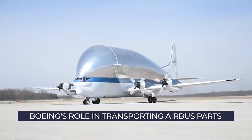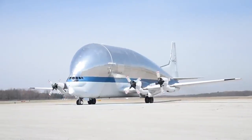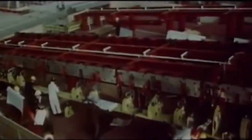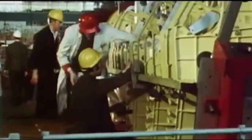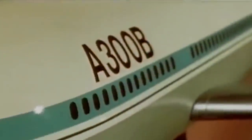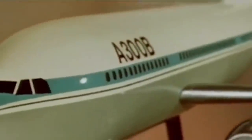To understand how and why Airbus first used Boeing aircraft, it is important to understand the planemaker's business model. As is fairly common knowledge now, Airbus' founding is rooted in cooperation between several European countries. When it came to the planemaker's first big project, the A300, it was proposed that the following components be manufactured by the following countries.